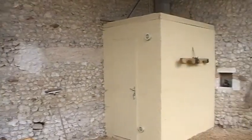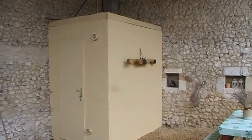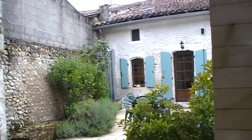And this relatively new addition here houses the boiler, which I believe is locked, but it's a Weissmann boiler, which heats central heating and water.